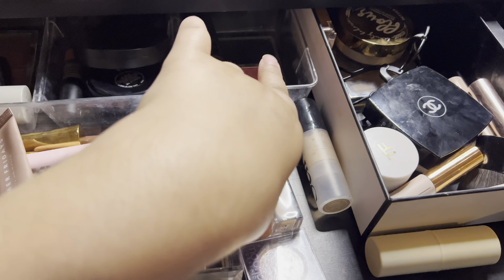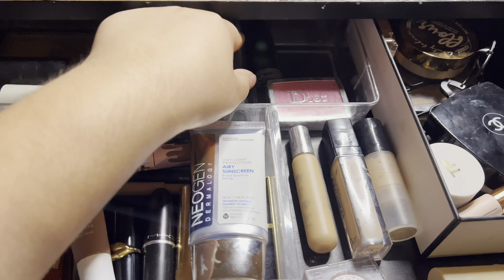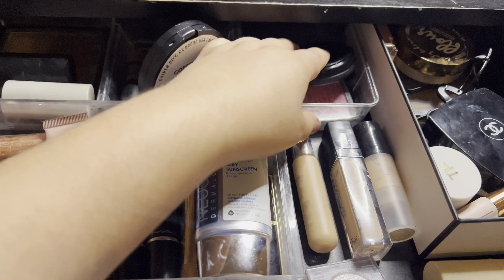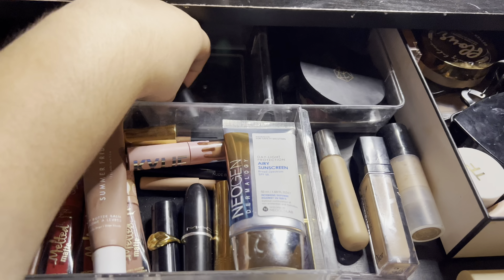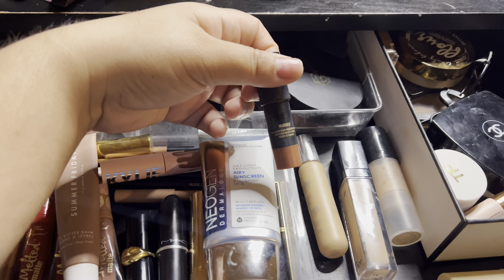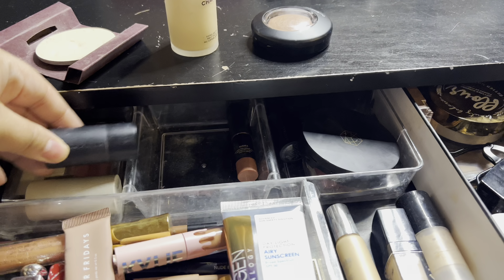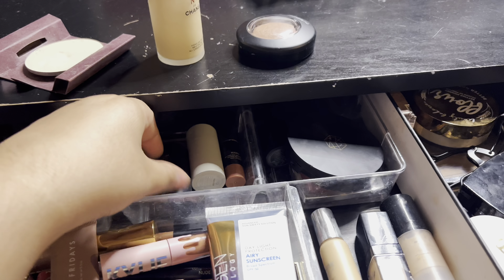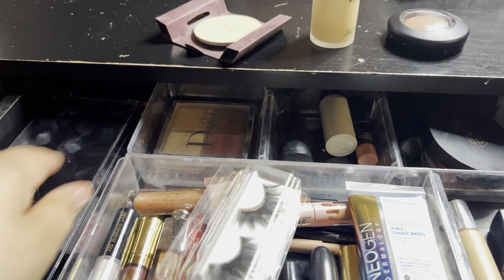Dior concealer can definitely stay in. For blush, Dior has got to stay — I've been using that a ton. This matte blush is pretty but it can go now; it's just a nice soft brownie-pink look on me. This one is in a project pan, and I kind of want to project pan this bronzer-blush situation too, so I'll leave it in. I didn't get to use my Westminster Celia highlighter — that one can stay. And this Dodo blush didn't get used enough, so this one can also stay. I've been using these Kiss Matte Velvet lashes and they're really good.